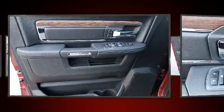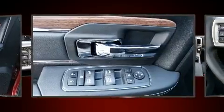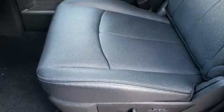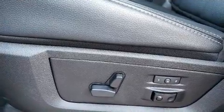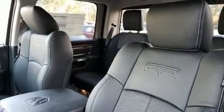Amenities include a leather steering wheel, a power seat, automatic dimming door mirrors, heated and ventilated seats, heated door mirrors, adjustable pedals, and much more.